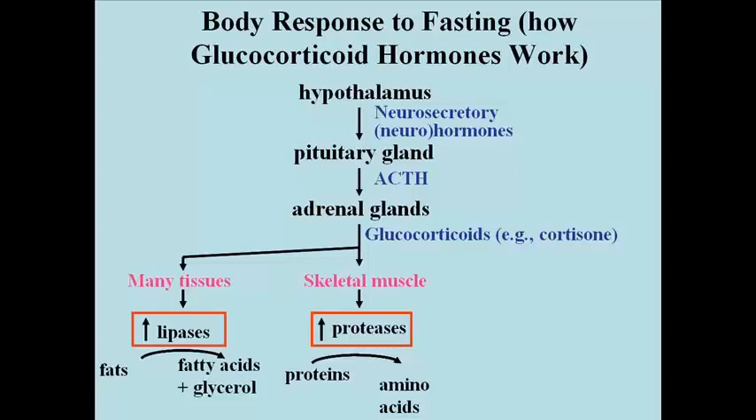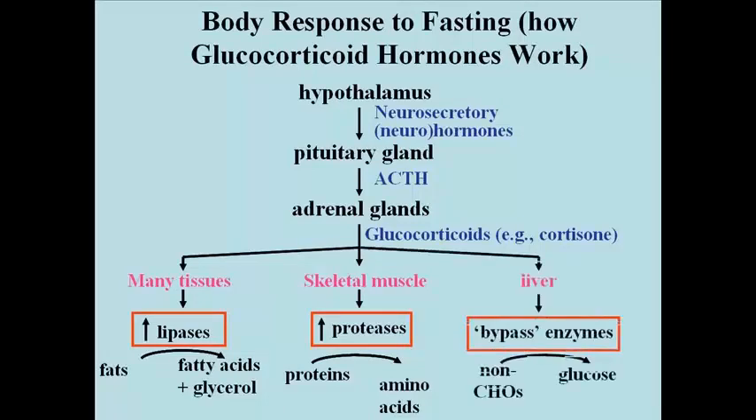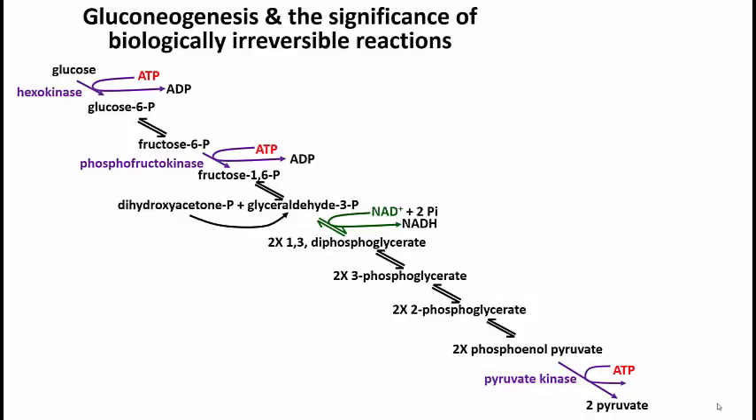In most tissues, including adipose tissue, glucocorticoids stimulate an increase in the amount of enzymes called lipases. Lipases are enzymes that catalyze the breakdown of triglycerides — the hydrolysis of the fatty acids from glycerol. Finally, glucocorticoids travel to the liver where they induce the transcription and translation of a number of enzymes referred to collectively as bypass enzymes. The function of bypass enzymes is to facilitate the conversion of non-carbohydrate sources, such as amino acids, into glucose in the liver and also to some extent in the kidneys. So here's gluconeogenesis.